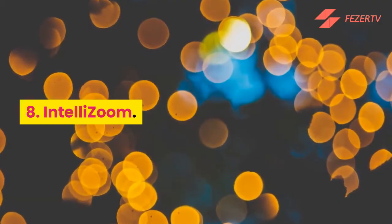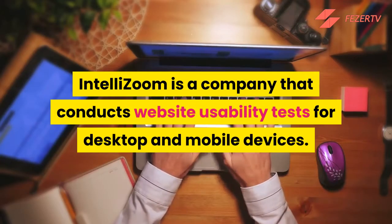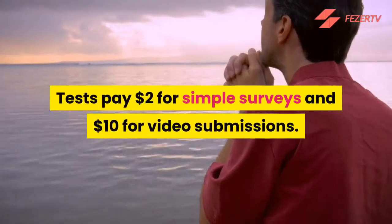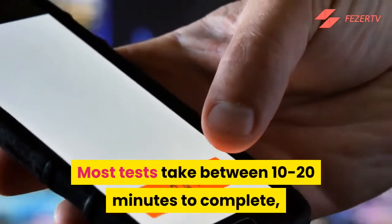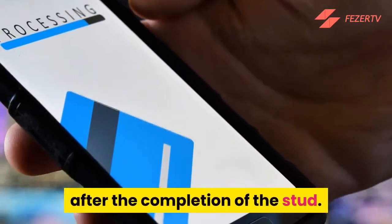Number 8: IntelliZoom. IntelliZoom is a company that conducts website usability tests for desktop and mobile devices. Tests pay $2 for simple surveys and $10 for video submissions. Most tests take between 10 to 20 minutes to complete, and payments are made via PayPal 21 business days after the completion of the study.